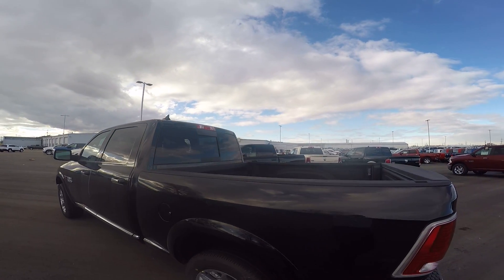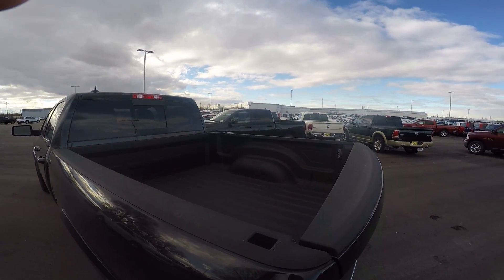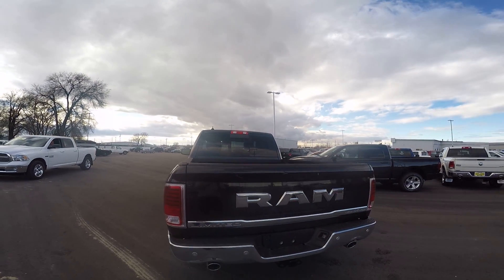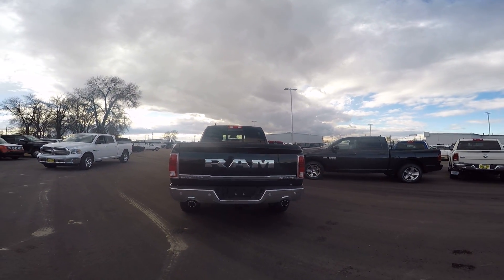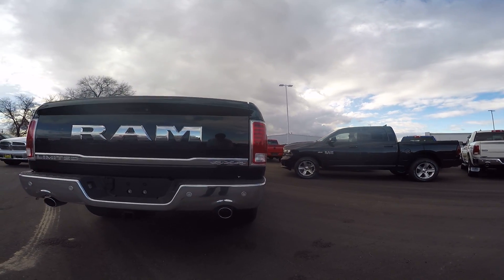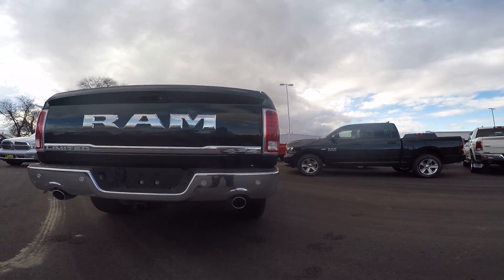Chrome mirrors. Sliding rear window. Bed liner in that from factory. Here's the updated tailgate for the 2016 Longhorns and Limiteds. Now those little circles you see there on the tailgate — that's your ParkSense sensors.